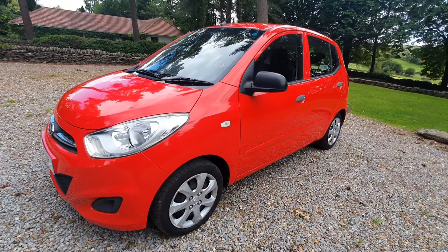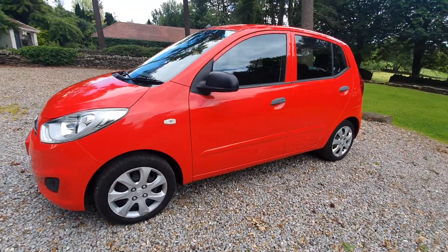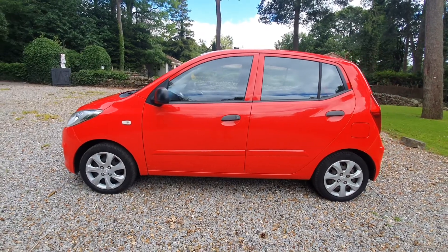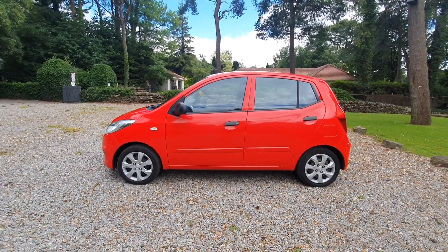So there you have it, guys. Perfect little city car. Only about £20 a year's tax on this as well, so it's going to be cheap to run and very good on fuel.